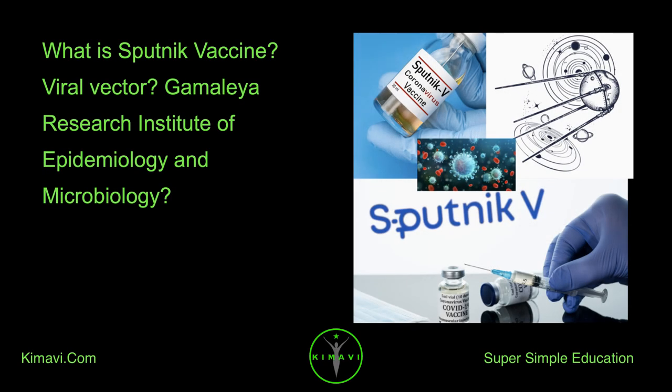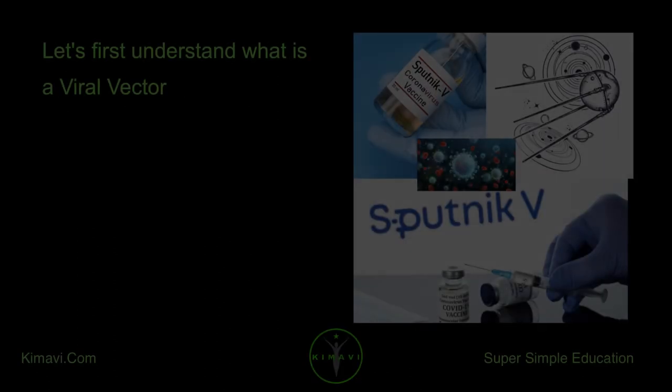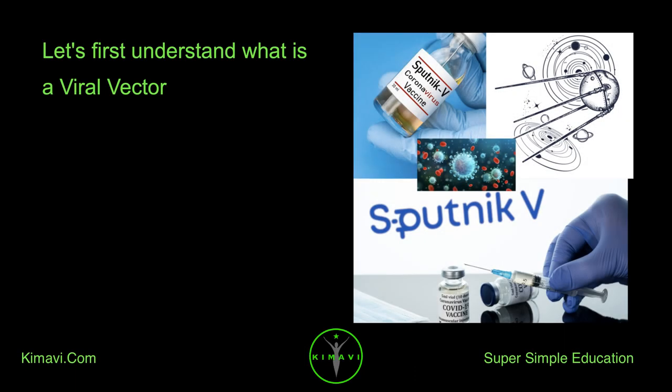What is the Sputnik vaccine? It uses a viral vector, developed by the Gamalea Research Institute of Epidemiology and Microbiology. Let's first understand what a viral vector is.